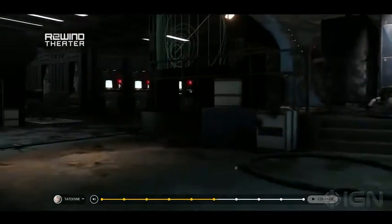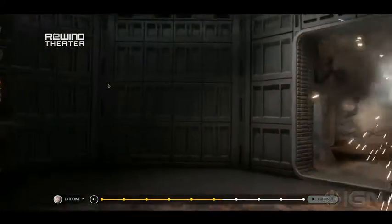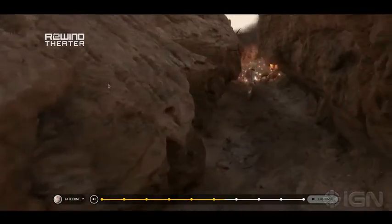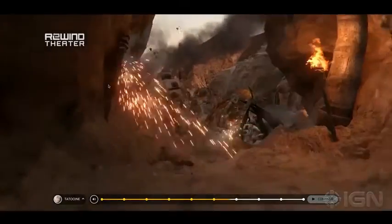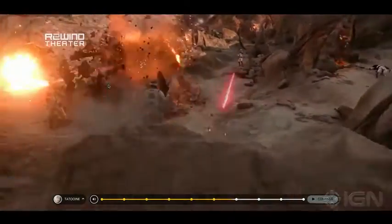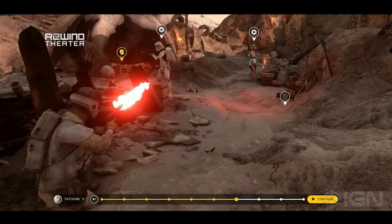Here we're seeing that glass display — the one from Echo Base — it's gone, it's shattered. Here we kind of are in this little tunnel and we open up to what looks like a Tusken Raider camp, similar to the one where Anakin Skywalker slaughtered the men and the women and the children too.